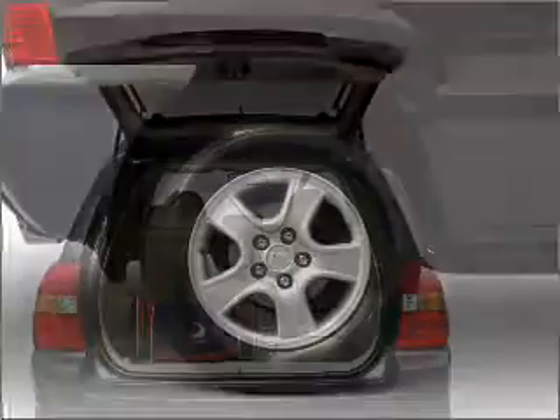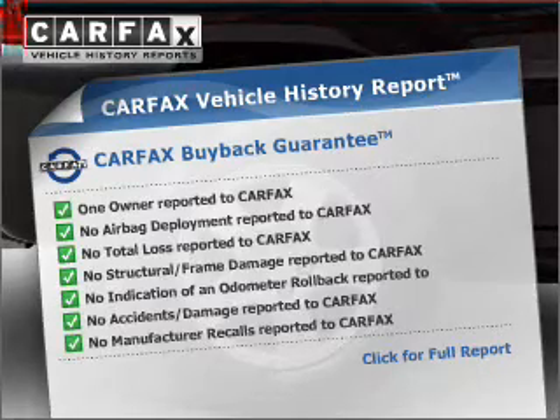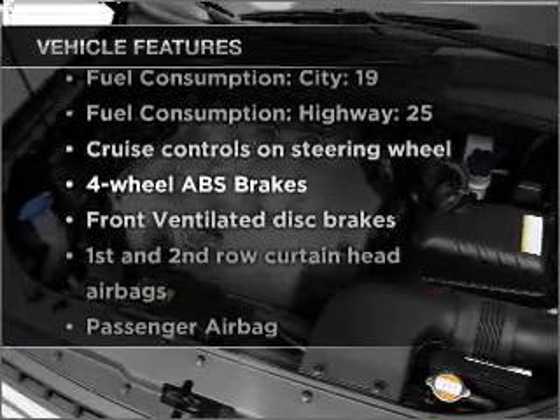Stand out from the crowd with premium wheels. Anti-lock brakes help you bring your vehicle to a safe stop. Know the history on this ride and greatly reduce your buying risk with the included Carfax Vehicle History Report. Plus, enjoy these notable features that are included in this vehicle.